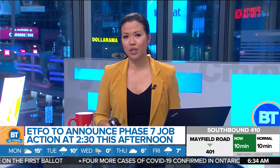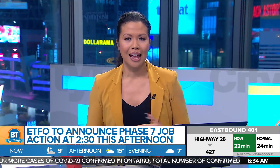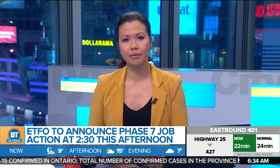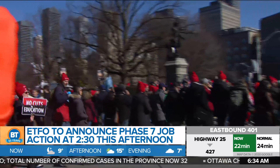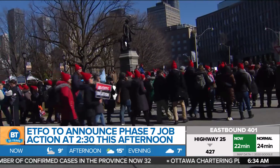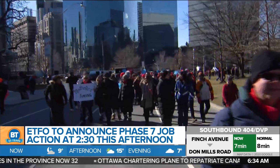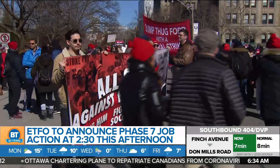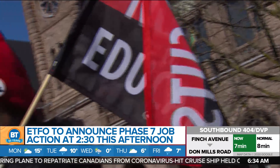Let's talk education now. The Elementary Teachers Federation of Ontario are going to be announcing Phase 7 of job action this afternoon, as they call on the government to return to the bargaining table. ETFO members are still being encouraged to continue those pickets outside of their schools until Phase 7 begins on March the 23rd. What is Phase 7? We're going to learn more about that job action at 2:30 this afternoon.